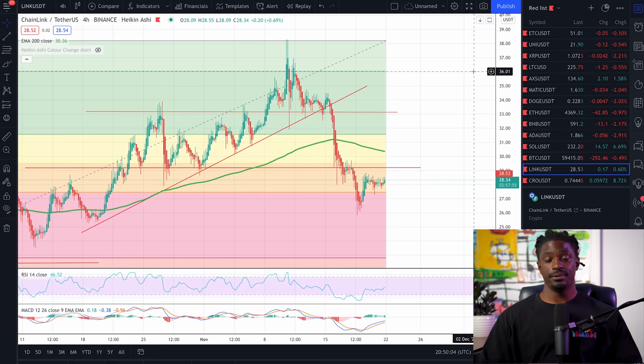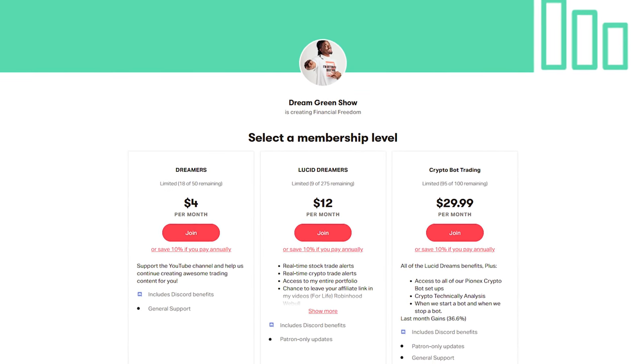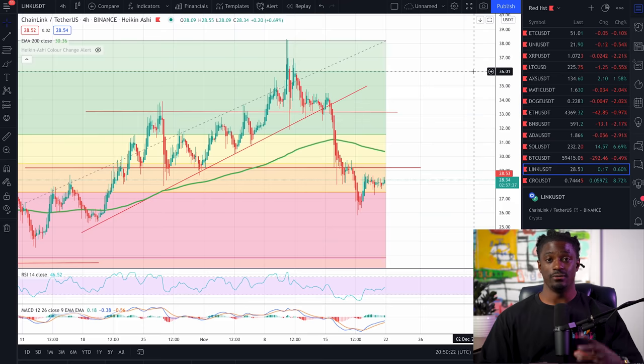Welcome back, dreamers. Here we are over on TradingView. This is the information I use to set up the bots. If you guys want to be a part of the trading community, I'm going to leave a link down in the comment section that'll take you to my Patreon. For just $1 a day, you can sign up for the highest tier of my Patreon to get access to the crypto trading bot community where I post all of these chart setups, what bots we're starting, what bots we're stopping, and the whole nine yards.